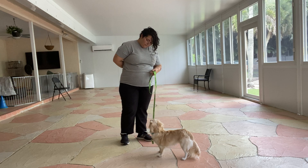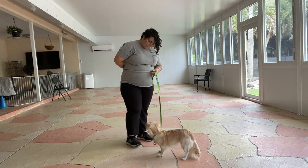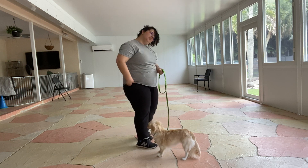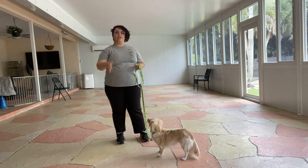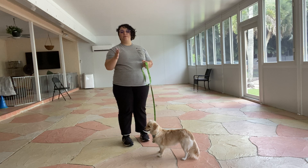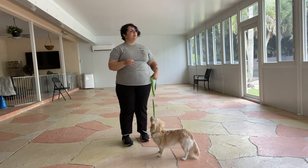Let's do one more. Now you see right there, I couldn't get her attention — she was actually looking at my hand waiting for the treat. So all I did was make a noise with my mouth, and when she looked at me I said 'yes' and gave her the treat. So that's a really good watch.